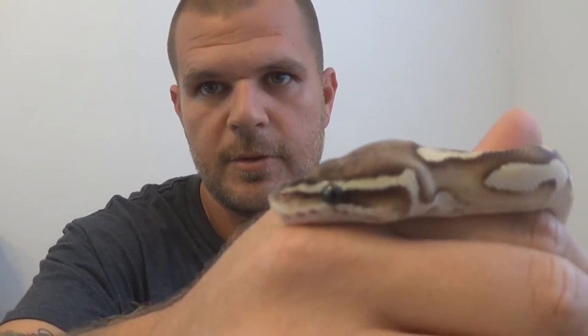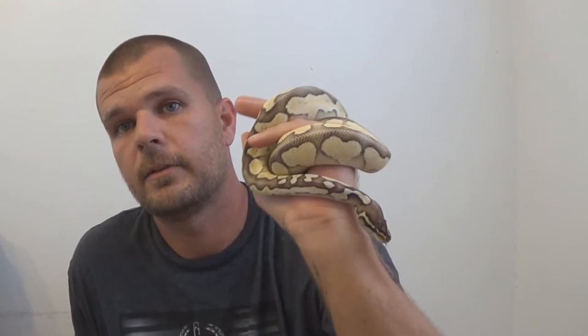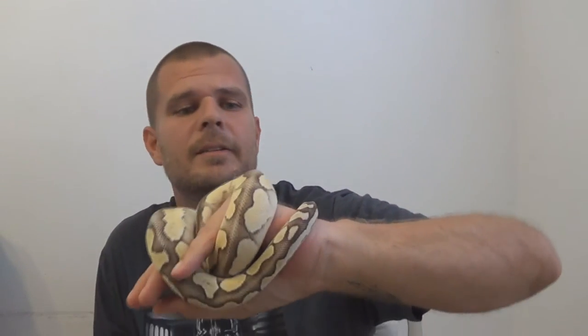He's got some really good blushing on the top, all the way actually, and on his head. Come on Butters, show everybody your pretty face. Who's that pretty boy? He's just beautiful. I love him - pastel butter, gorgeous. I got him at the local reptile store, amazing deal.